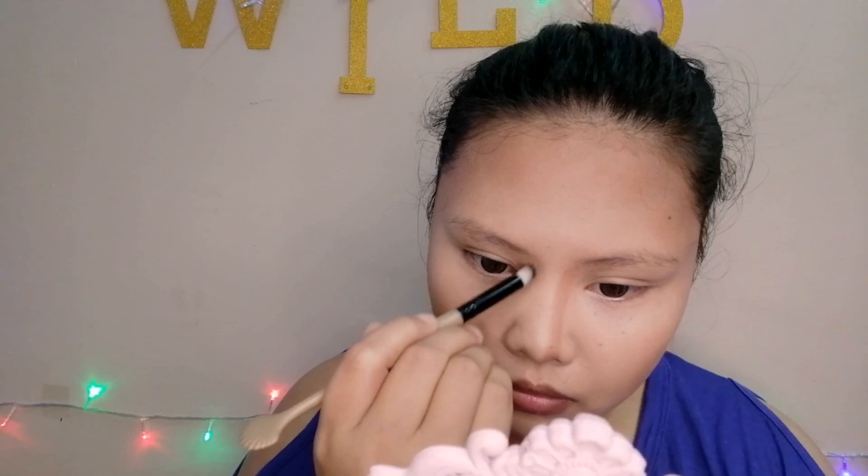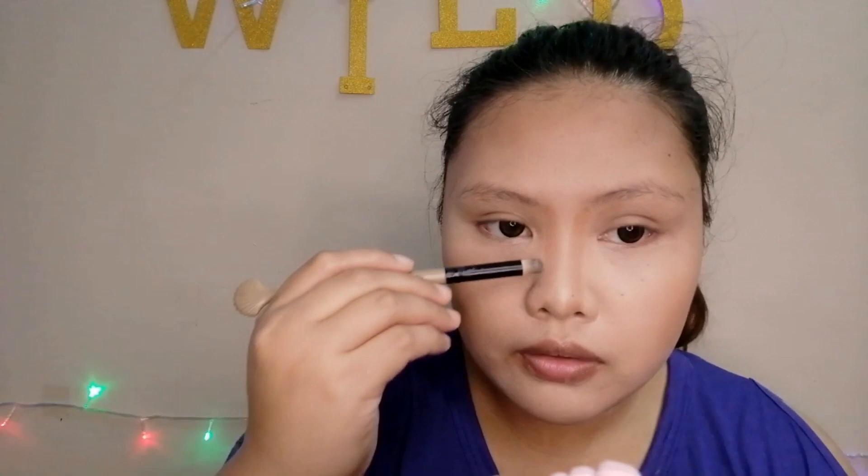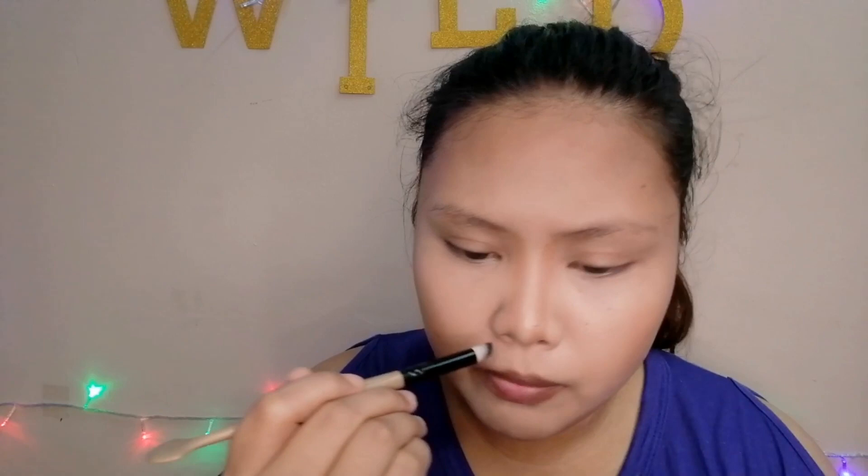Let's do the nose contour. I need a brush for this to get the nose precise. I need a pointed brush for a more on-point nose contour. By the way, I haven't eaten today — yesterday I was waiting thinking there was work, I woke up early, showered, and had coffee. Then the supervisor called and said work was cancelled.